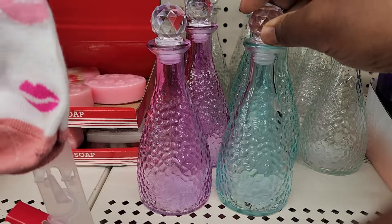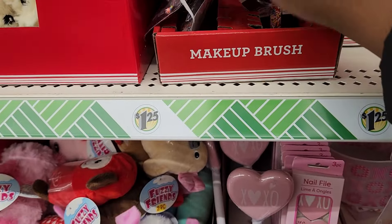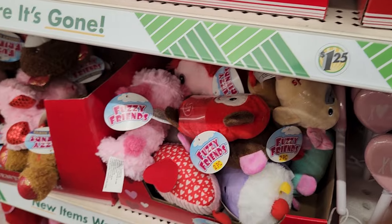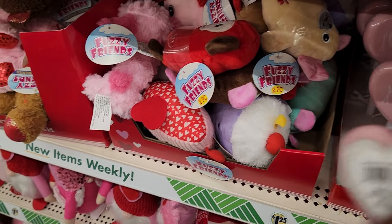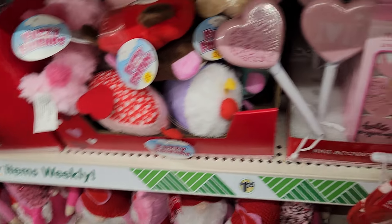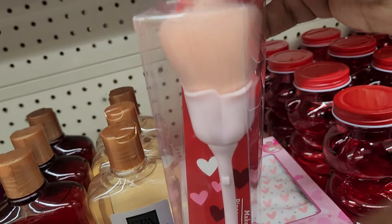Oh, look at this y'all! Look at this little cute makeup brush, it's got confetti in it. Oh, what is this? This is nice, and then they got some nail files — this would be a cute little nail basket. Oh, look at this little brush!